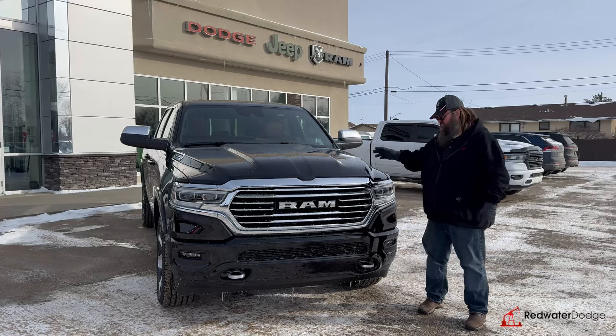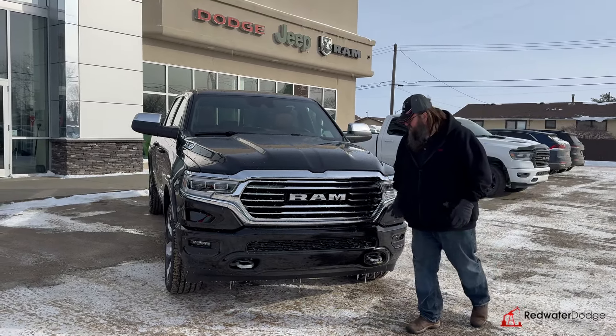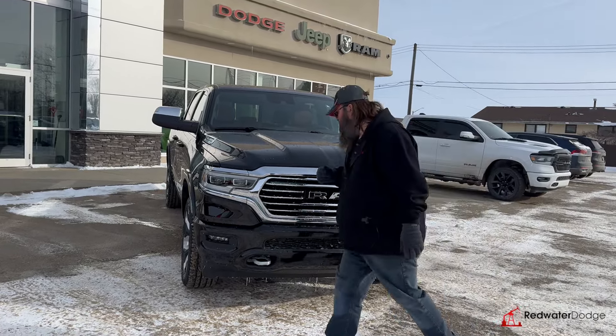There's some batteries in the back, it charges up, saving some fuel economy as well. LED lights, beautiful chrome grille, chrome hooks as well, black bumper, which is really nice.